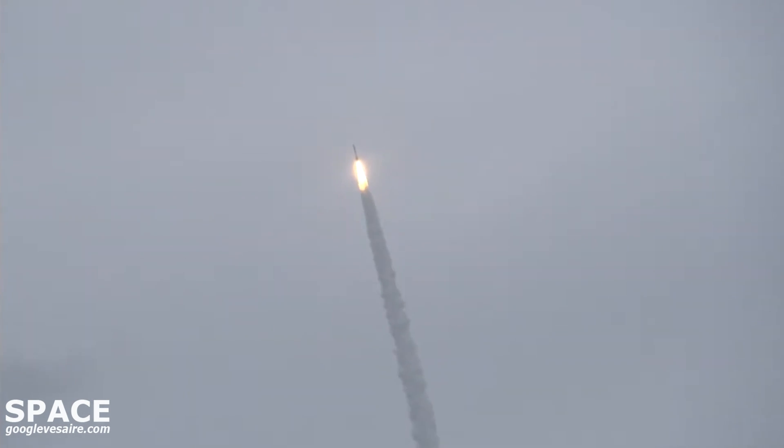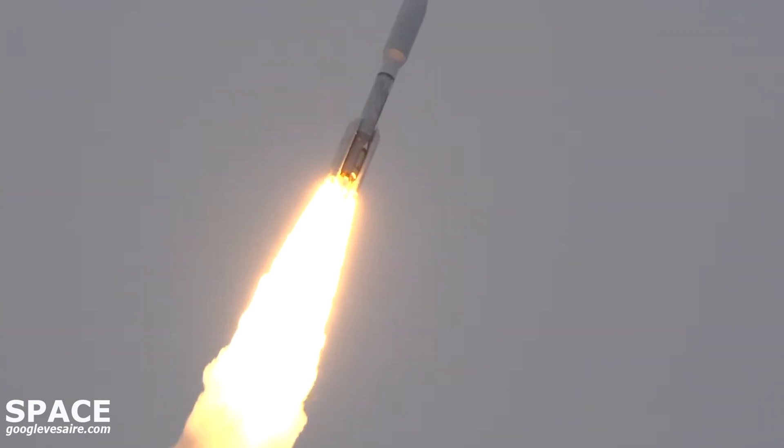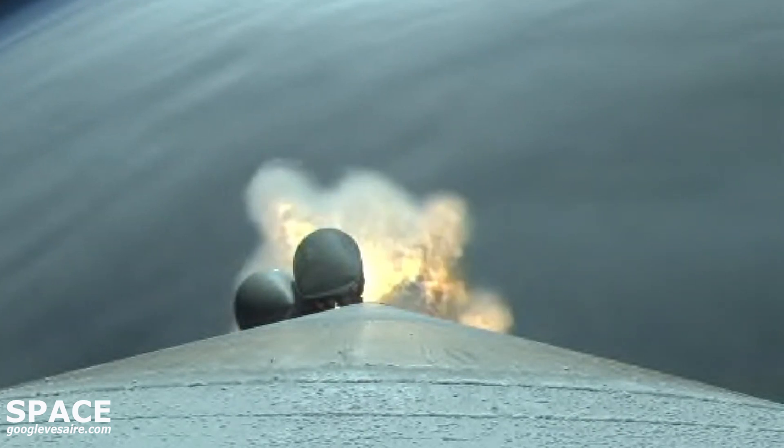RD-180 has throttled down slightly to partial thrust. Response looks good. Now 36 seconds into flight. Atlas V is now passing Mach 1, and at this point in the flight Atlas V now weighs just one half of its liftoff weight.